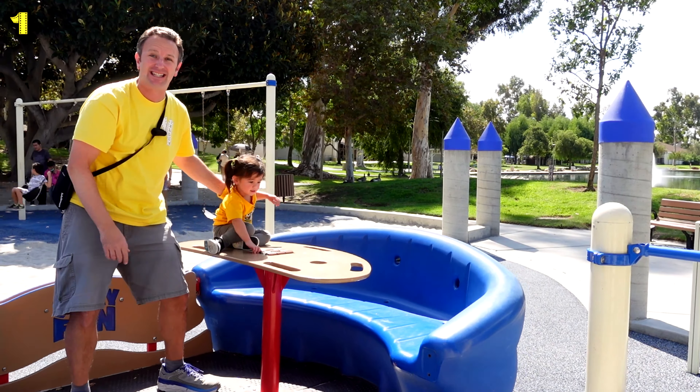This is a four-person seesaw. And everything in this park has a bit of a nautical theme, from seahorses to sea lions to dolphins. Pretty fun.